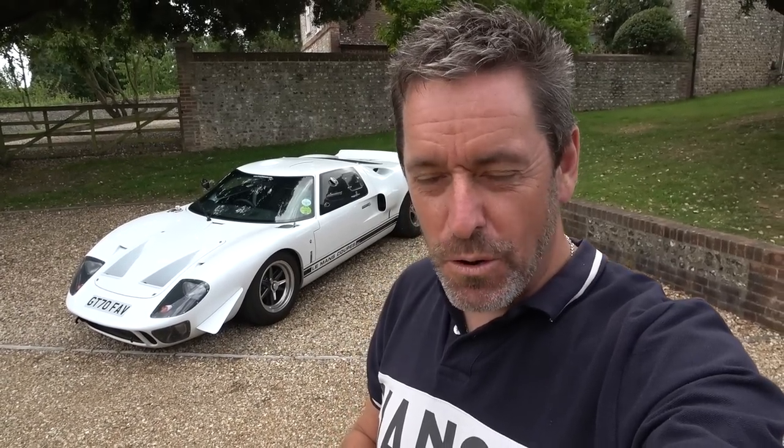Hey guys and welcome to Petrolped and welcome to the start of a little bit of an adventure in a simply epic car. I'm on my way to the Cotswolds for a drive and dine event with SCC private members, and unbelievably I'm going to be doing it in a Superformance GT40 thanks to my incredible friends at Le Mans Coupés.